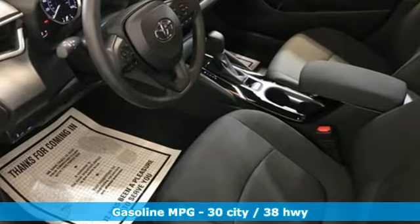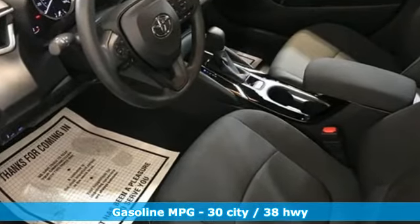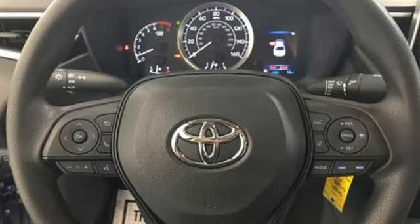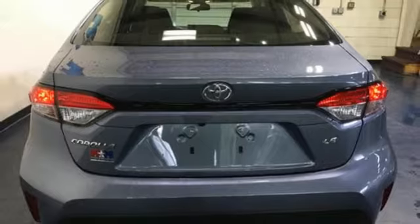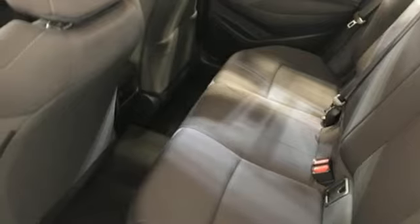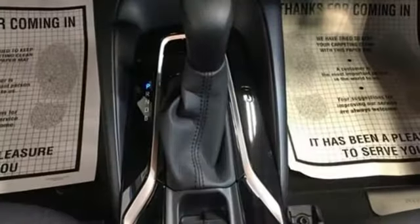Smart device navigation, Wi-Fi hotspot, manual tilting steering column, configurable instrument gauges, wireless phone connectivity, manual telescoping steering column, continuously variable automatic transmission, gas pressurized shocks, and inline four cylinder engine.